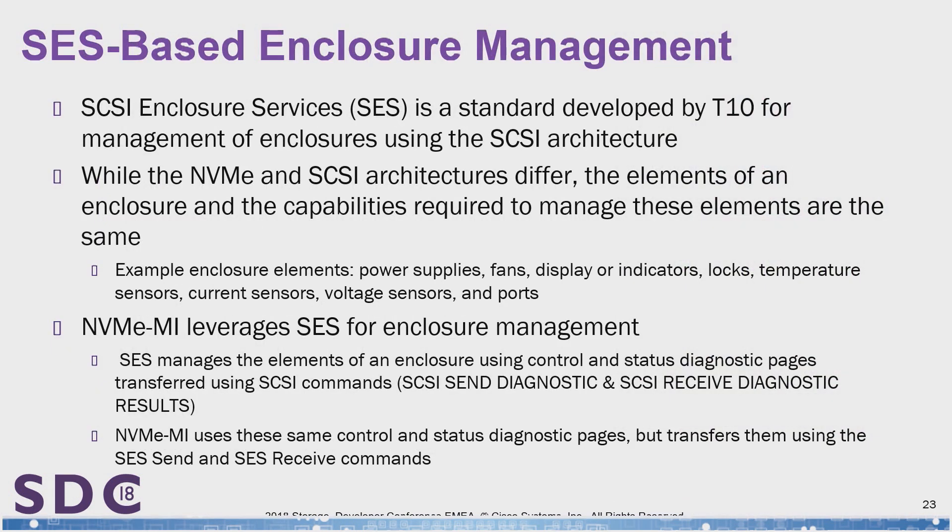We've adopted some of the different SES command structures that we use for SCSI and modified them for NVMe. The key thing to keep in mind is that these SCSI send diagnostics and SCSI receive diagnostics are now an NVMe command structure wrapped inside NVMe as SES send and SES receive. But otherwise, they're almost identical kinds of enclosure management structures.